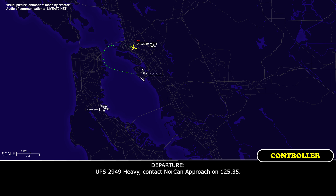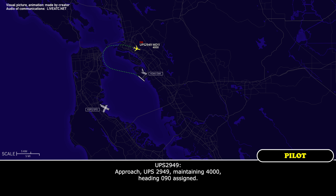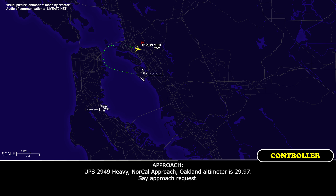KBS 2949 heavy, contact North approach on 125.35. KBS 2949 heavy, maintaining 4,000, heading 090. KBS 2949 heavy, North approach, Oakland altimeter 29.97, type of approach request.